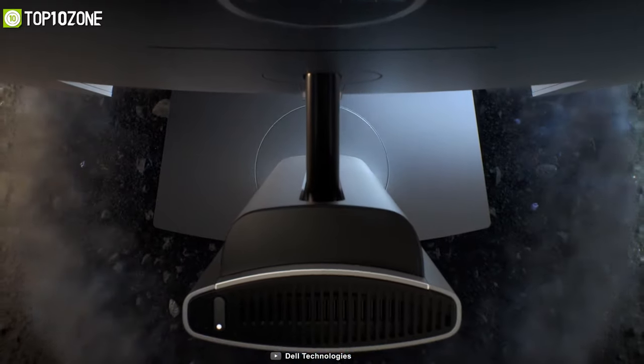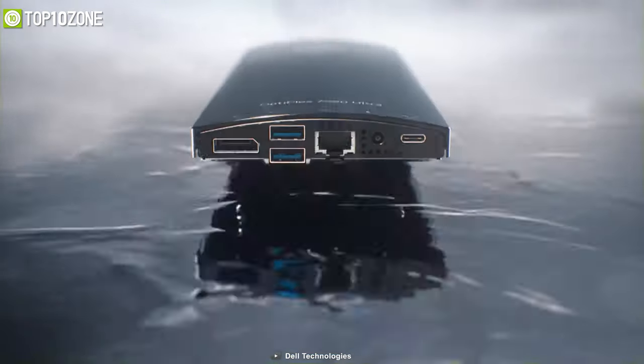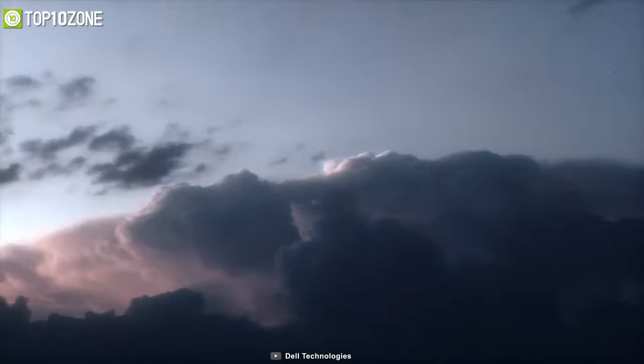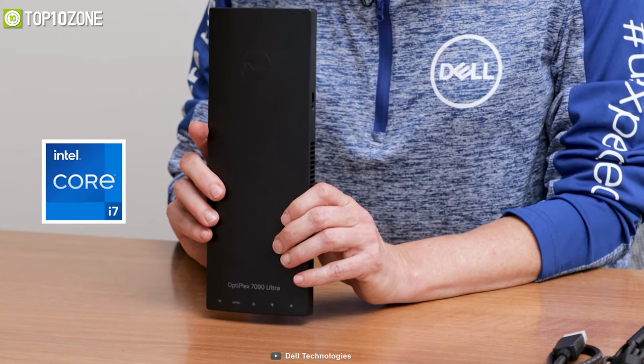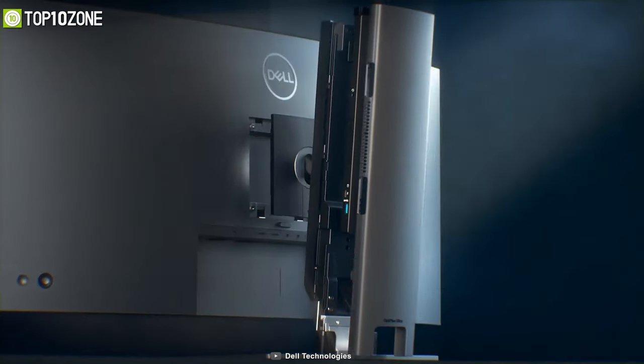Experience one of the most flexible and modular all-in-one desktops with the OptiPlex 7090 Ultra, which will give you a streamlined workspace for optimum productivity. It features an 11th gen Intel Core i7 processor with integrated Iris Xe graphics, which will give you superb performance in all applications.